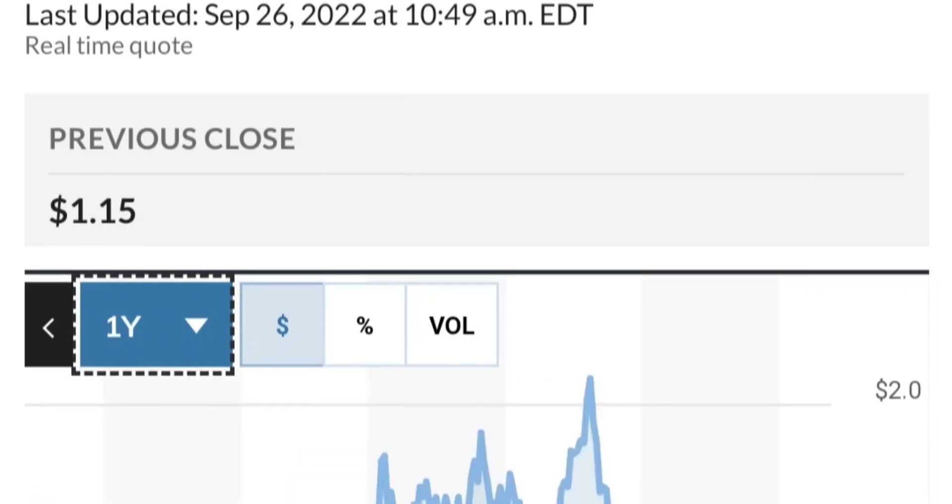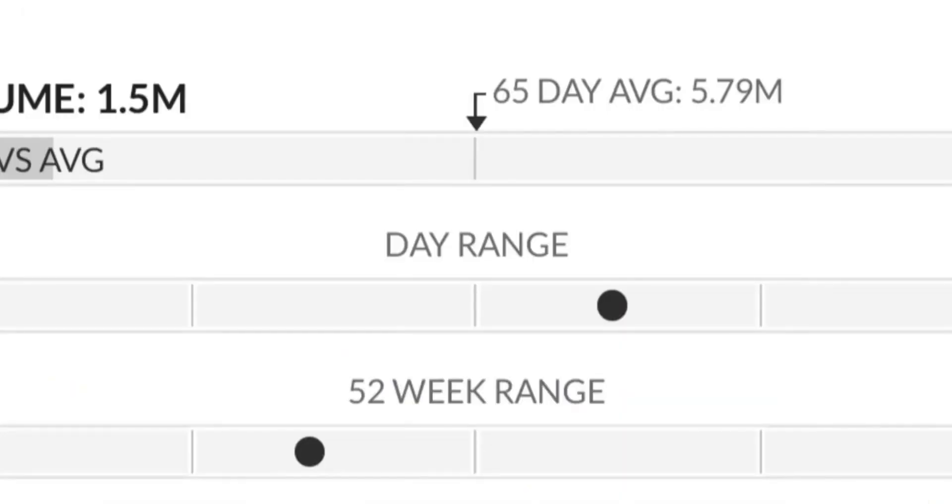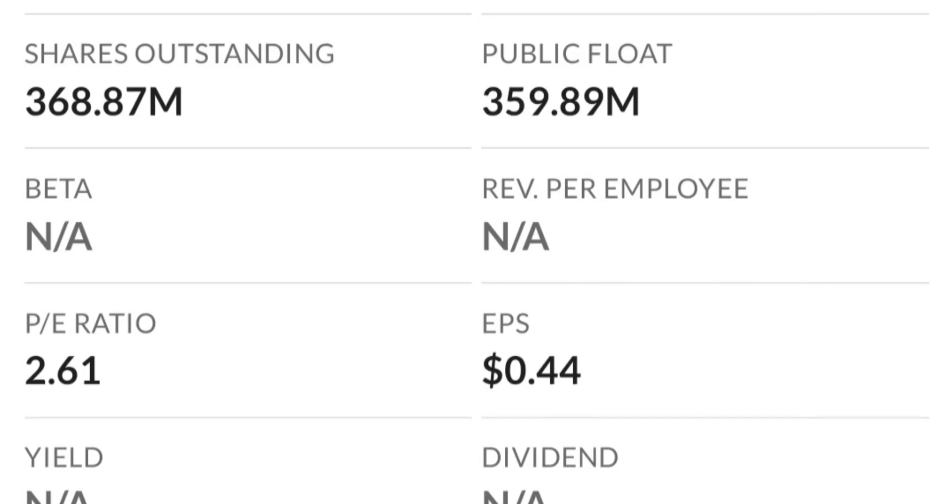From the beginning of this year, it went from 50 cents to almost two dollars — that's like a 300% run. As you can see, two dollars is a very strong resistance area and it just could not break through it the first time. There are a lot of resistance levels here, so it might take a few tries to break through.